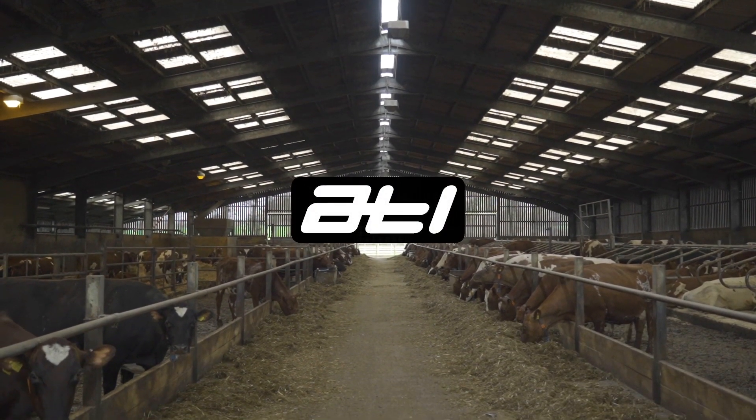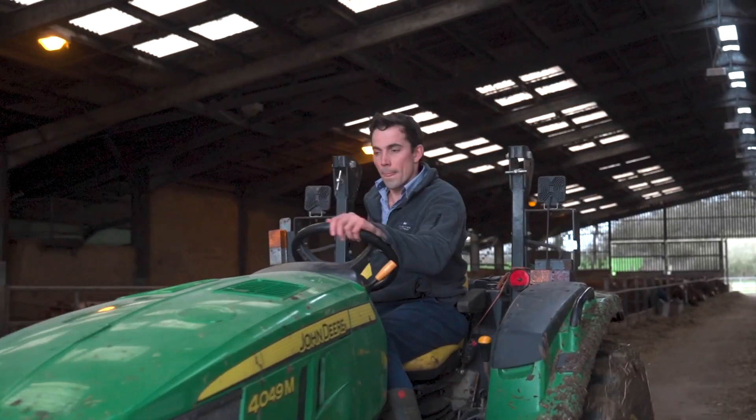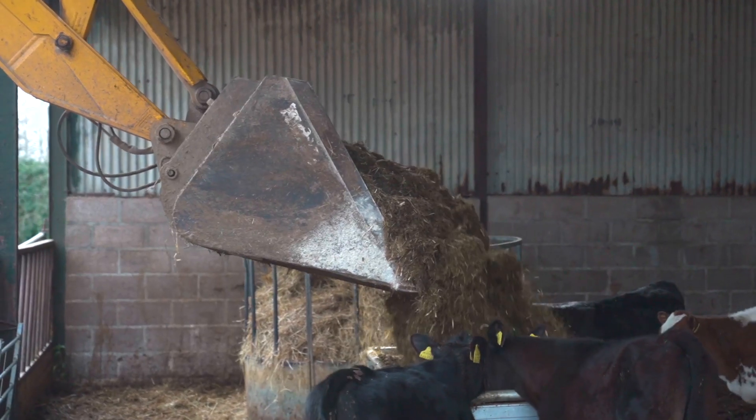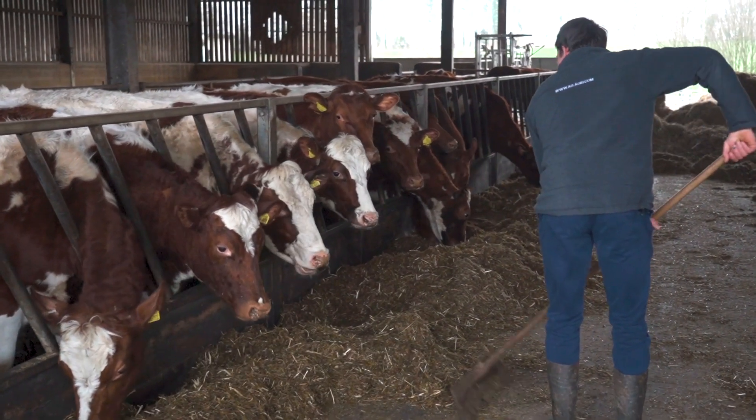We've been using ATL for about 12 years now. We had the very first trial pilot in our family firm back in Somerset. It completely revolutionised our system back then, and I wanted to adopt it up here on this new farm and give it a try — and again it's revolutionised the system we've got here and it's been really, really beneficial.